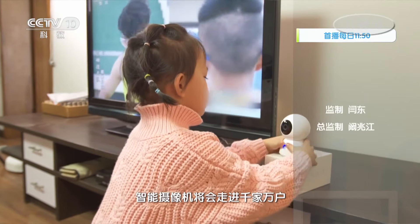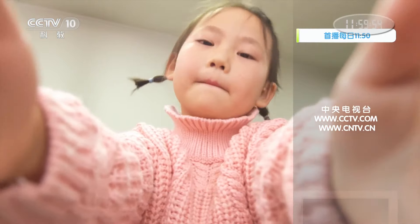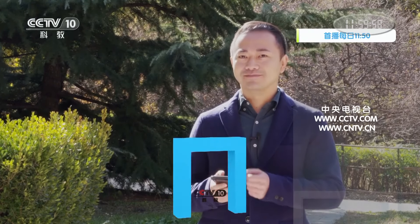经过这一天的体验，我发现将一台智能摄像机放在家里，出门在外时不时地看上一眼，真的给我带来了无比的安全感和踏实感。我相信在不久的将来，智能摄像机将会走进千家万户，在给大家带来乐趣和便利的同时，也为保护大家的生命财产安全贡献它的力量。